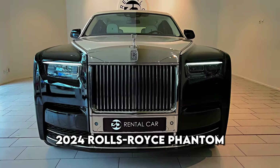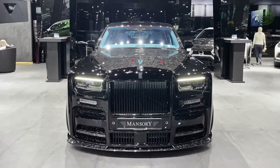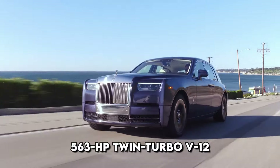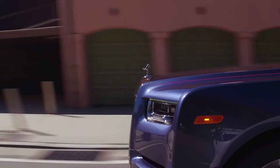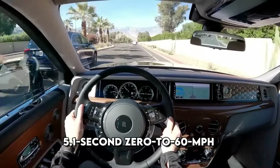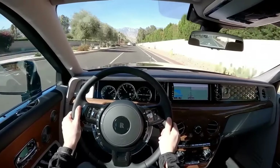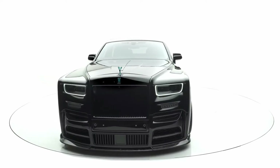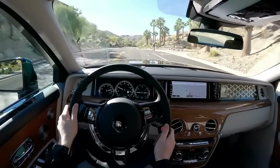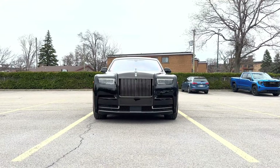2024 Rolls-Royce Phantom. The Rolls-Royce Phantom symbolizes old money with unparalleled elegance. Its smooth 563-horsepower twin-turbo V12, paired with an 8-speed automatic and rear-wheel drive, ensures strong power. Despite a claimed 5.1-second 0-60 miles per hour time, attempting such a feat is not something you desire from your driver. The EPA estimates city fuel economy as low as 12 miles per gallon, yet the 20 mpg highway rating surpasses the smaller Rolls-Royce Ghost by 2 miles per gallon.